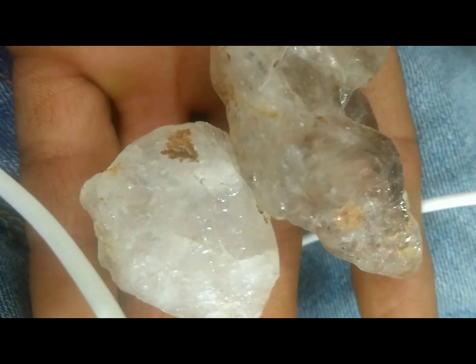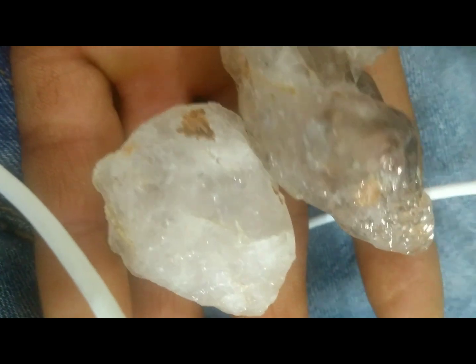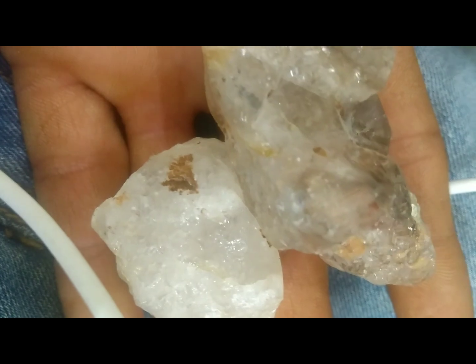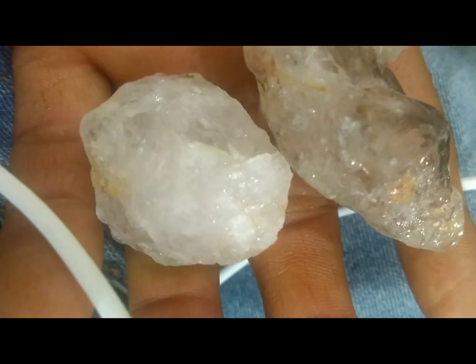In history, some diamond deposits have been found in areas of ancient volcanic activity, but usually far from the actual hot spring itself. Most discoveries are in river gravels downstream from volcanic pipes.